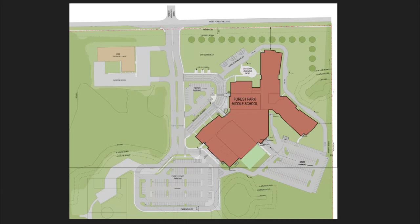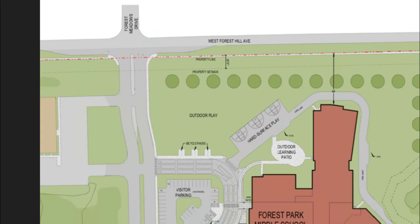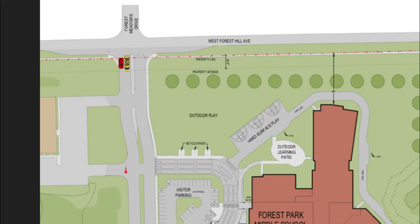Here's an aerial shot of Forest Park. Here's the main entryway where cars and buses will come in. Similar to years past, we're asking that cars come in the right lane and stay in this outside lane as you proceed into the campus. Buses will utilize the left lane since they'll be turning in towards the school.